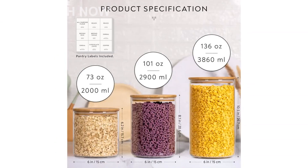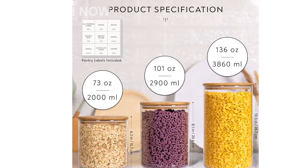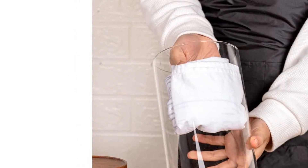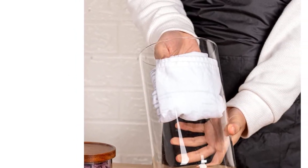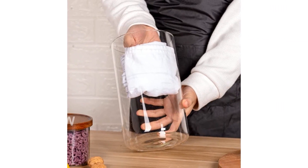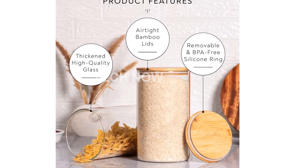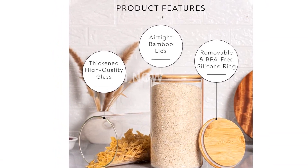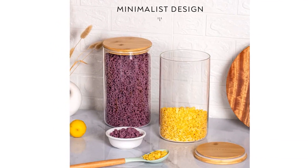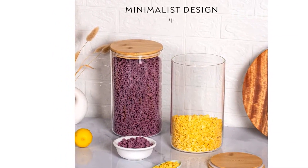When it comes to labeling, Laramade goes above and beyond. The set comes with 45 pre-printed pantry names, covering all your basic needs. Additionally, three blank labels are included for you to customize. What sets these labels apart is their superior quality — printed on Laramade's proprietary vinyl material, they are long-lasting and more durable compared to other products on the market. Laramade stands behind their labels, offering a lifetime guarantee.